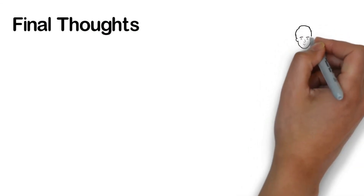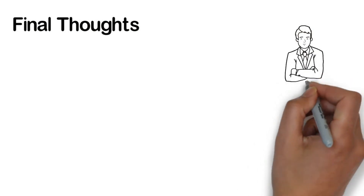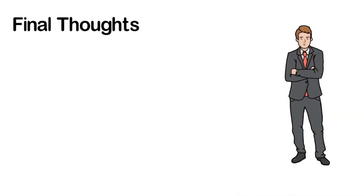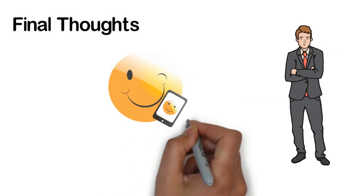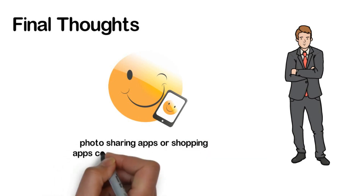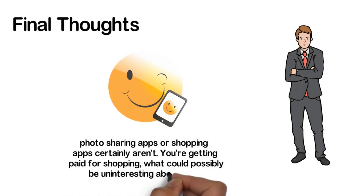Final thoughts: yes, some of these apps appear to be a lot of work, but considering how much time you spend on your phone just mindlessly scrolling through your Facebook timeline, is it really? Instead of checking your phone every few seconds hoping something new is there, you can turn that restless energy into something useful. We agree surveys and opinion polls can be boring, but photo sharing apps or shopping apps certainly aren't. You're getting paid for shopping — what could possibly be uninteresting about that?